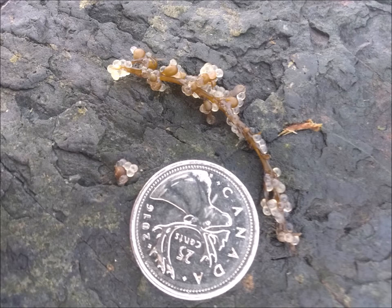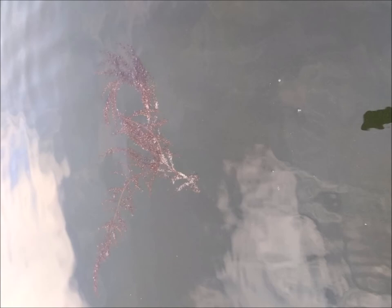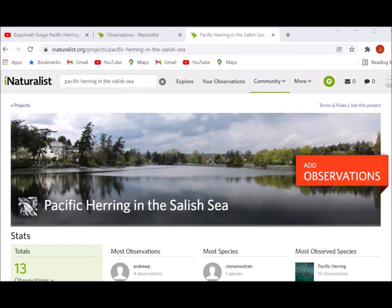Or are we just not looking hard enough? We need volunteer observers. If you will be out walking or boating the gorge, or fishing the Craigflower Bridge this February, March, and April, and if you take wildlife photos anyway, please consider the next easy step of archiving your photos on National Geographic iNaturalist.